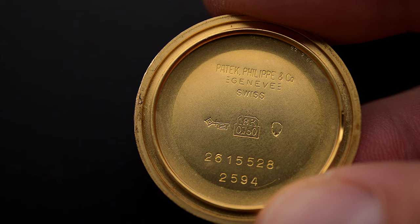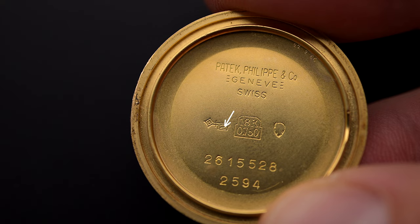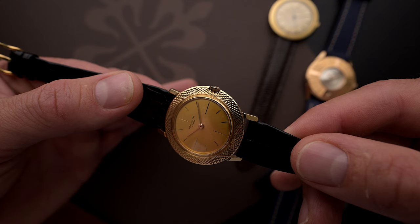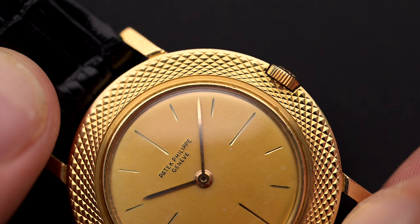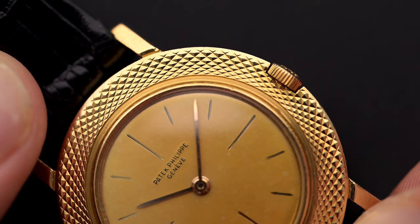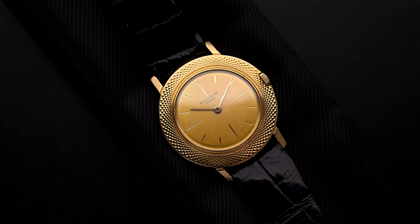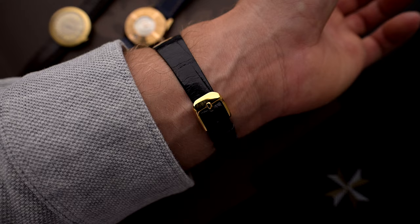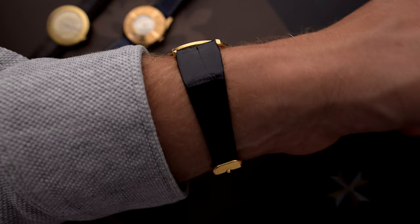On the inside of the case back we find the key of the Geneva stem, also known as Poinçon de Maître in French. The number 2 on this key tells us that the three-body 18k yellow gold case with a snap-on case back was produced by the Geneva-based company F. Baumgartner, which produced watch cases for different Swiss watch manufacturers until the early 1970s. This case measures 32mm without crown, 39mm from lug to lug, and a thickness of only 6mm.